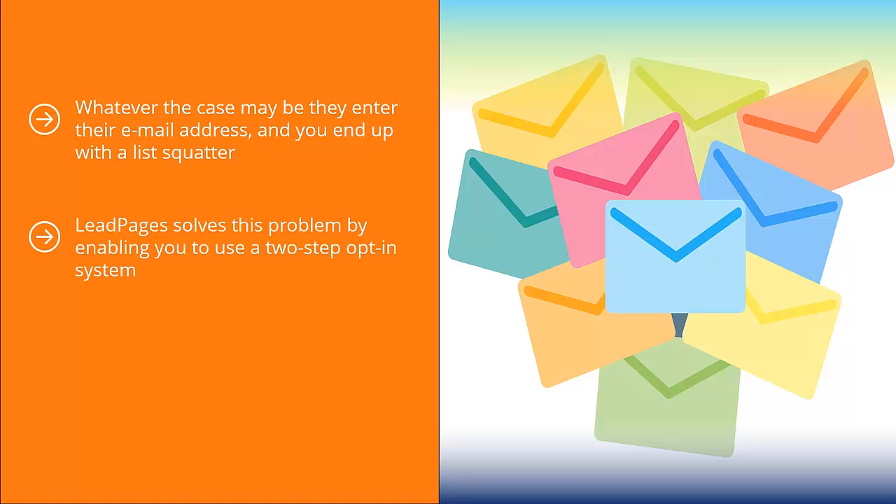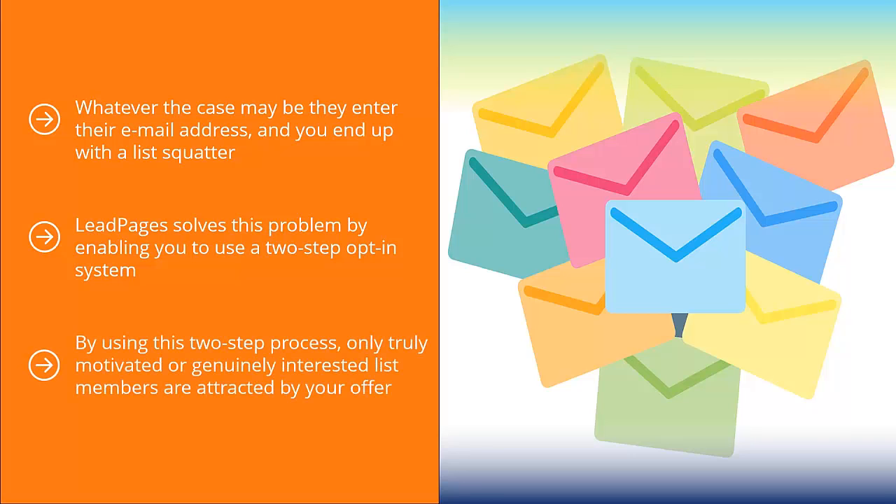Leadpages solves this problem by enabling a two-step opt-in system. People have to click a link first, then land on a page where they can actually enter their email address. By using this two-step process, only truly motivated or genuinely interested list members are attracted by your offer. Sure, this may result in a lower subscription count, but you have more peace of mind as to the quality of list members you will attract.